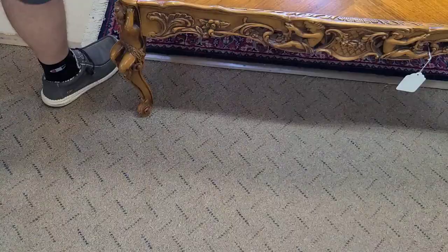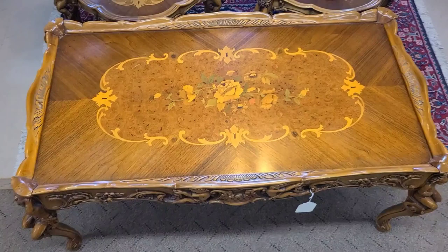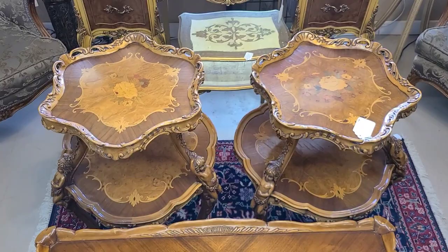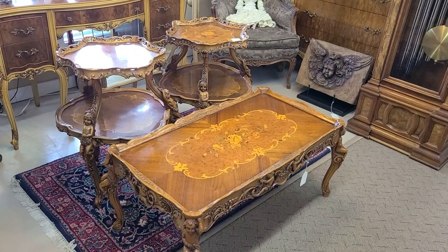Right here we had a coffee table with two end tables, or planter stands. They were really pretty. They had this beautiful floral pattern in the middle, and then little babies — or cherubs, if you will — on the legs. Both the end tables and the coffee table had these. It was really cool to see, definitely antique. Other than that I don't know anything about them, but they were just cool, so I wanted to show you guys.